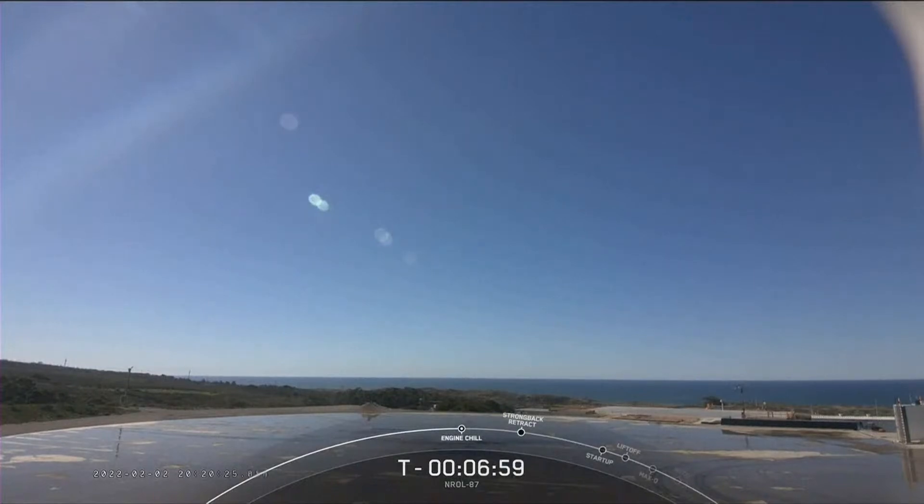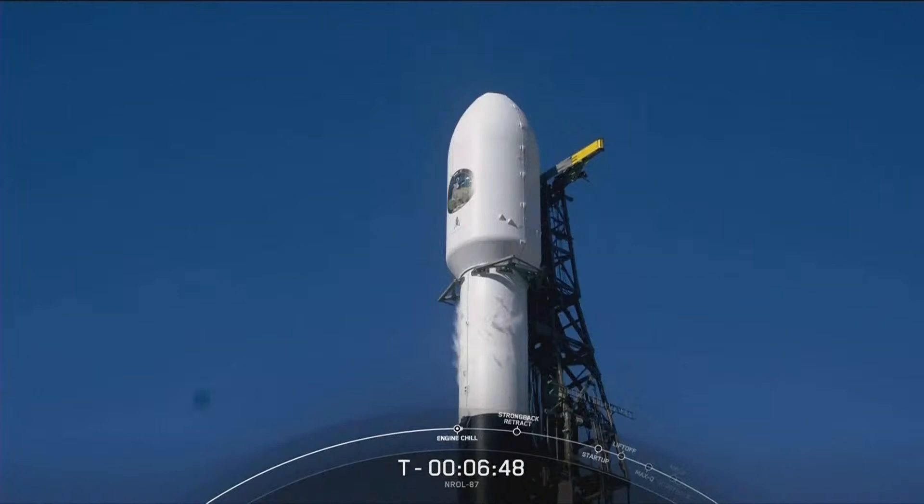There you can see Landing Zone 4 on your screen now. If successful, this will be the first landing for this booster and will also mark the 105th successful recovery of an orbital-class rocket. As for the second stage, just under the payload fairing, it will ignite its single Merlin vacuum engine about two and a half minutes into flight, taking the NRO-87 spacecraft to its intended orbit.